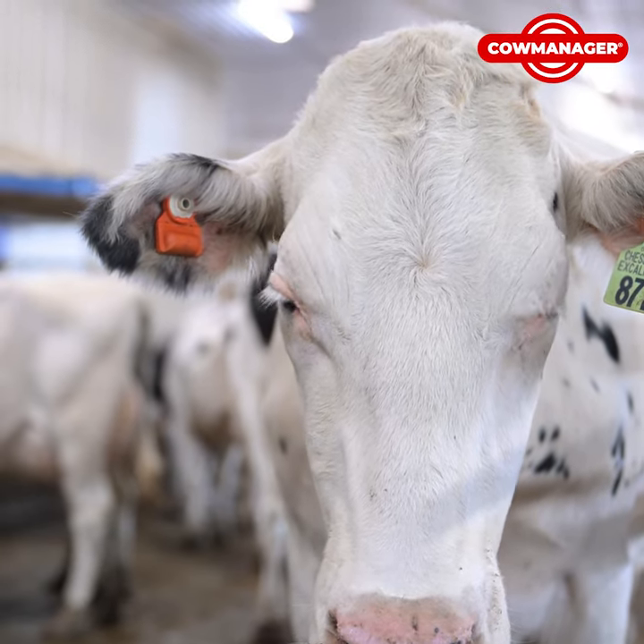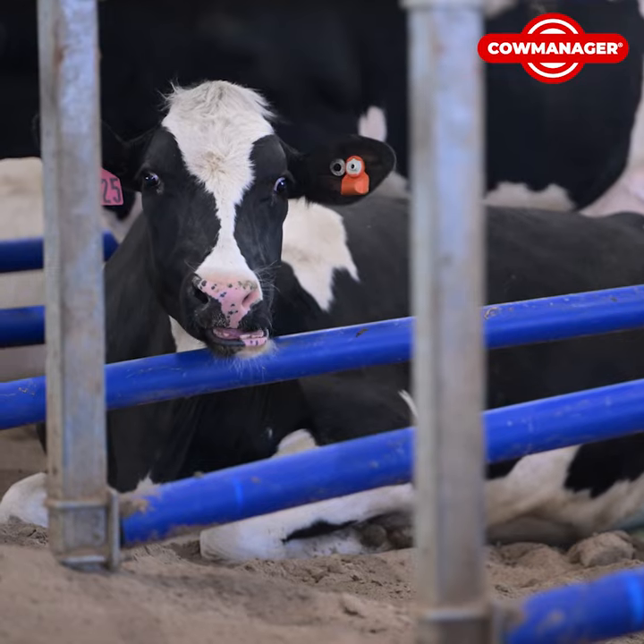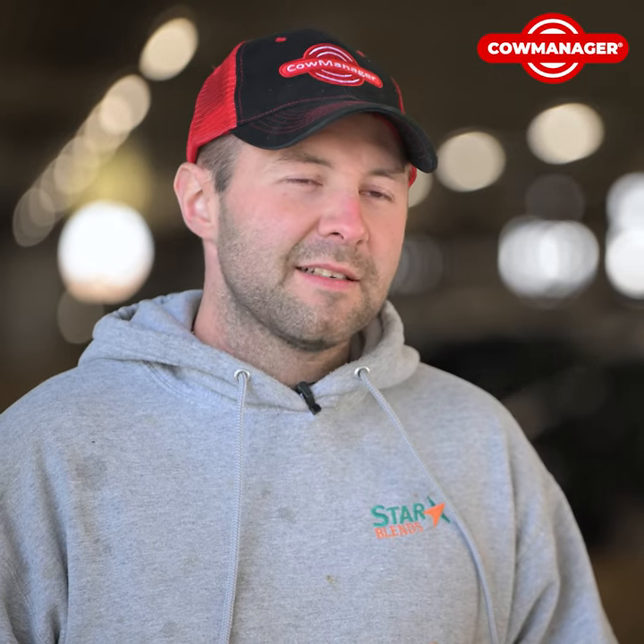The big pusher for us was moving away from collars to tags. I love working with the tags. They're very easy to handle, easy to work with on the cows — you're not trying to fight the cow to put a collar on. Saves a lot.